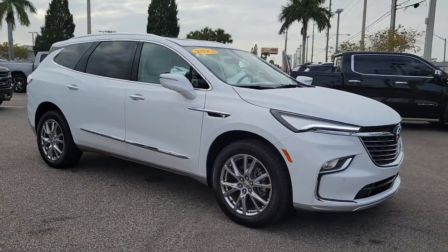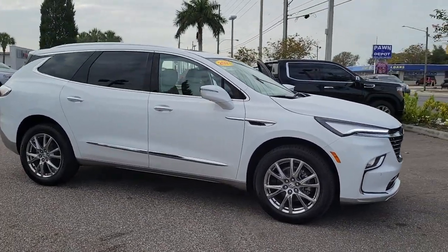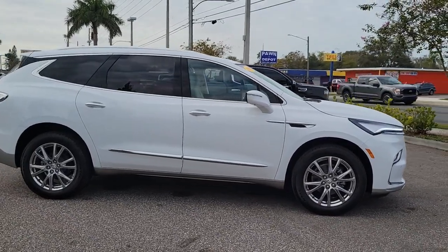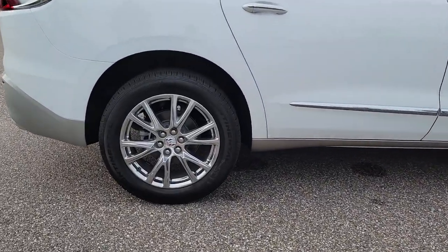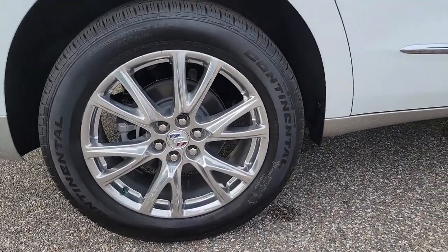Enjoy the view of this 2023 Buick Enclave. The midsize Enclave delivers safety, luxury, responsive performance, and the latest in creature comforts, all with the can-do attitude of an SUV.